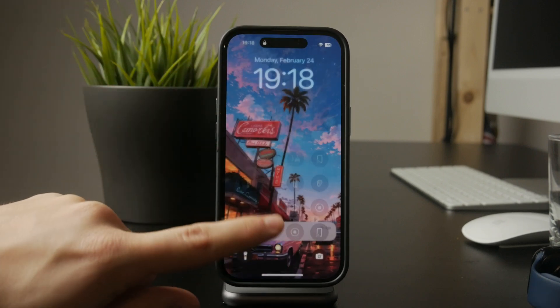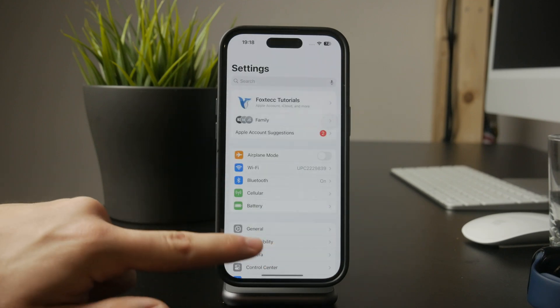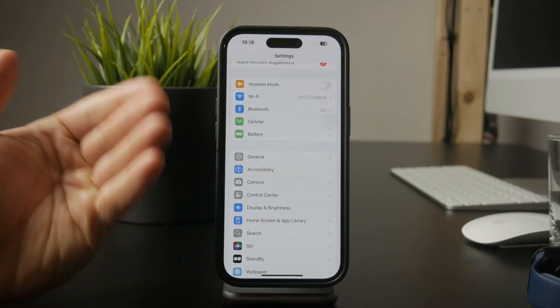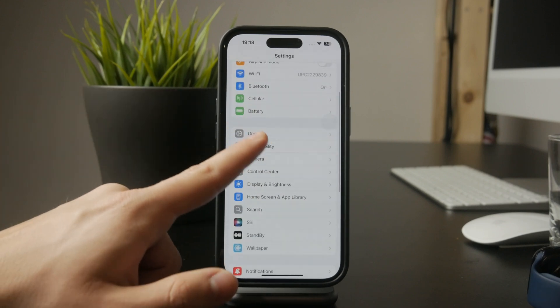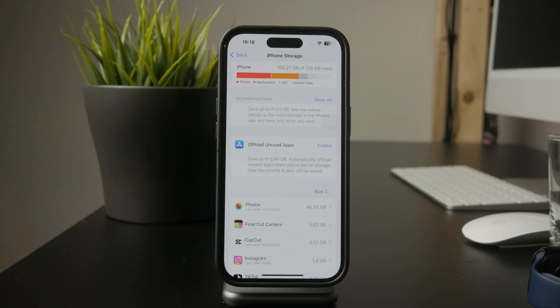Another important thing to check is storage space. If your iPhone is running low on storage, new files won't be able to download. To check your available space, go to Settings, General, and then iPhone Storage. If your storage is nearly full, delete unnecessary files or apps to free up space.